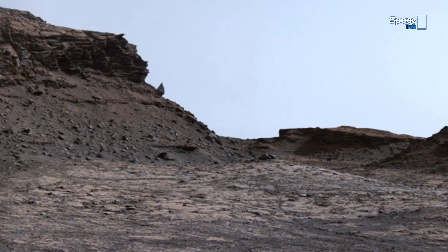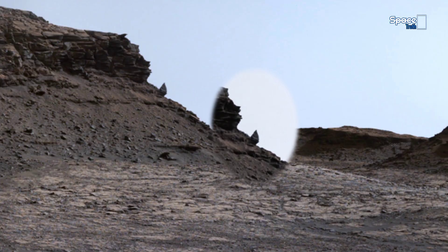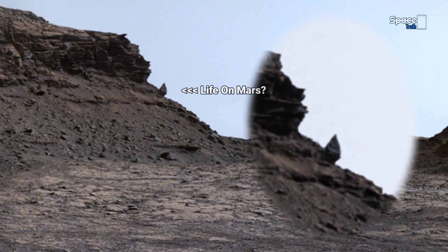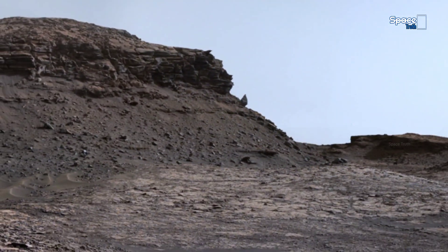Could this be the result of ancient water erosion, relentless Martian winds, or something far more mysterious? Each unusual rock like this fuels the search for answers about Mars' geological secrets and even the possibility of past life hidden within its barren landscapes.